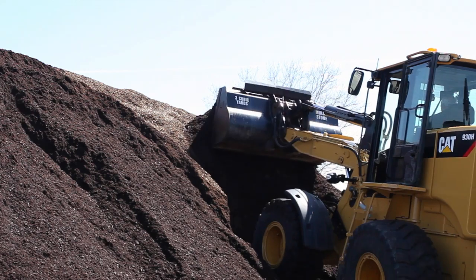Customers keep coming back for our topdressing soil because of a reliable product that's consistent and they enjoy working with it. It's such a premium, nice soft blend and it just works.